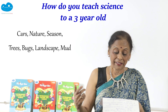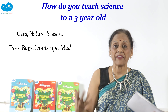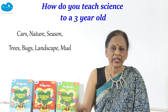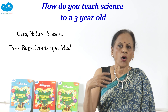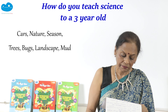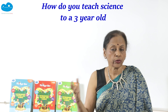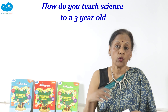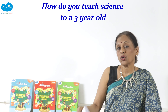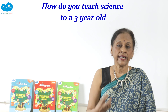Food is another big subject — children love to eat and taste. They love cars, nature, seasons, trees, bugs, landscapes, and mud. Playing in mud and finding little creepy crawlies shows massive involvement in science. Visiting the doctor, a construction site, the beach, or watching traffic police control traffic — all of those are parts of science.